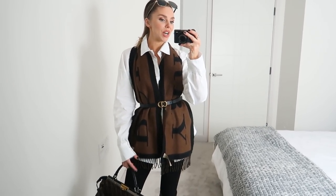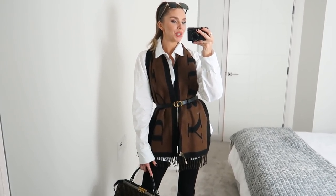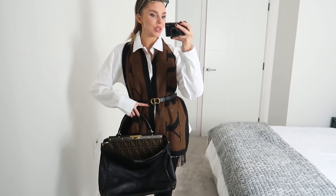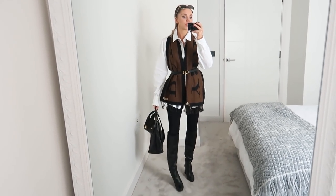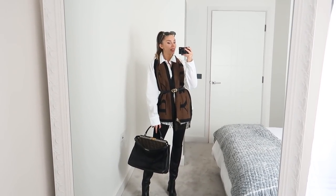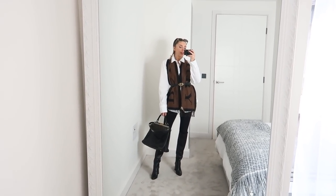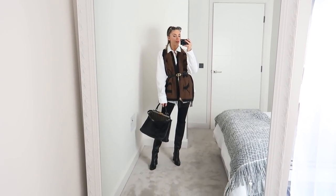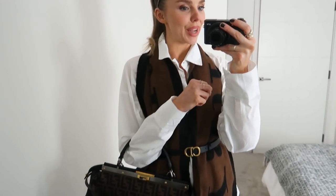This is the white version — and obviously again, it lends itself to nipping in the waist with a belt, which I always do. We've got a Dior belt, Burberry scarf, Fenty bag, and some Zara boots. The jeans are from Everlane — my Everlane jeans are my absolute favourite in my wardrobe. This is the look. I really like the layering with the scarf. Scarves come in so handy this time of year to play around with a plain shirt.